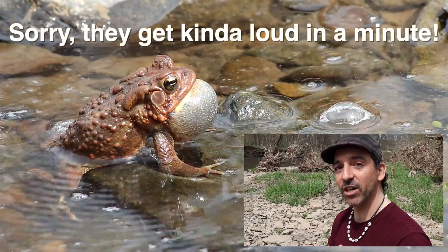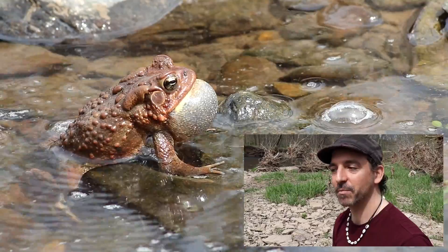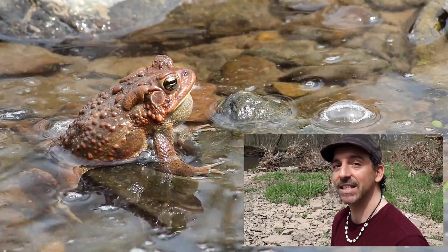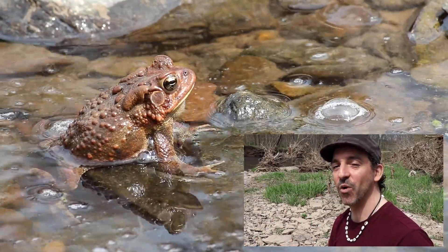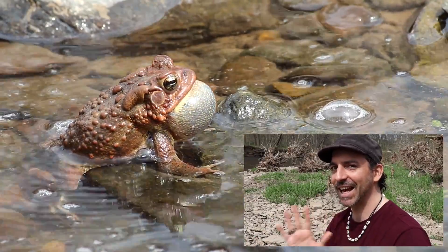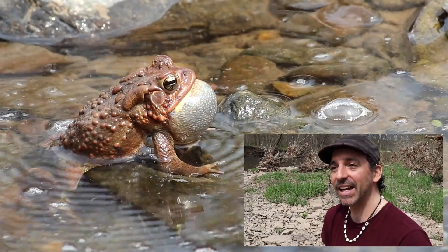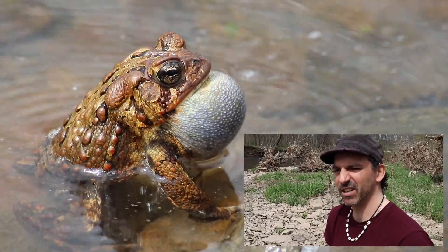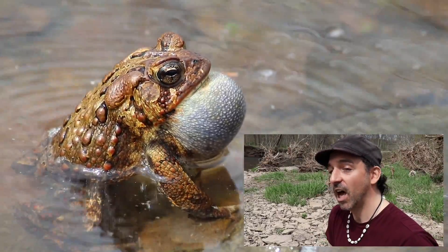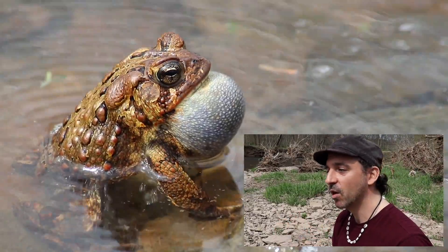Being toads, they're different from frogs — they generally have dry skin and are covered with a lot of bumps. It's a very common misconception that a toad can give you warts; it cannot, in any way, even if it pees on you. That pee is just meant to taste bad, make them a little lighter so they can get away, and distract you. Another form of defense is they will puff up with a lot of air, making it harder to swallow them because it makes them larger.